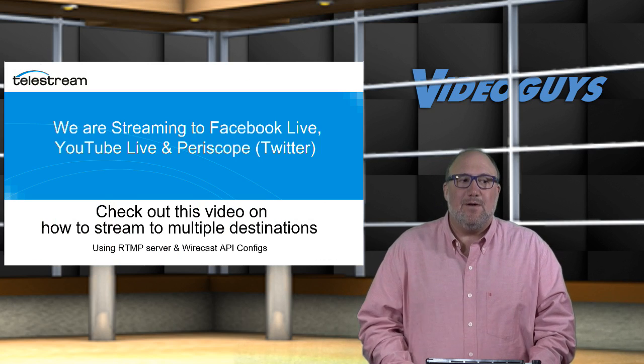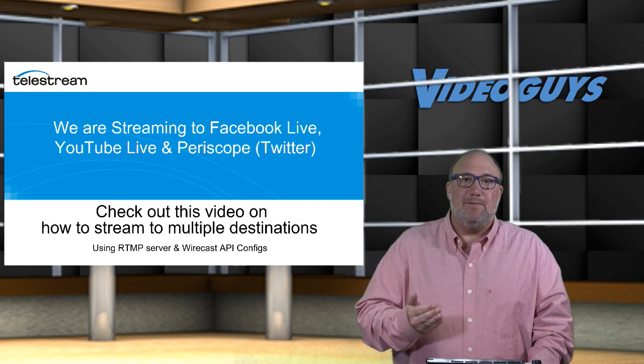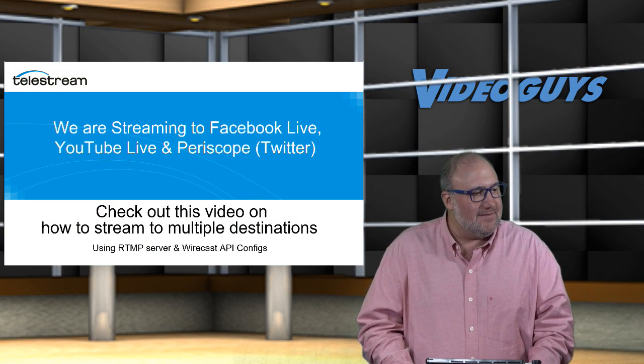We're going to bring in this video clip that Courtney put together. This is how she was able to set up streaming to all three CDNs simultaneously. Courtney, let's hit play.